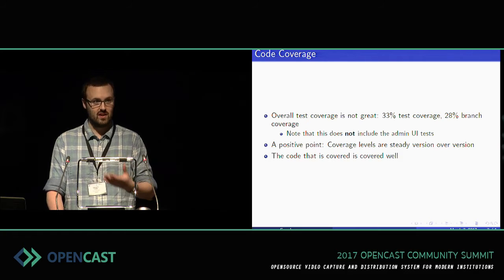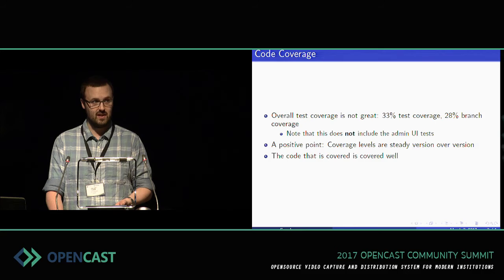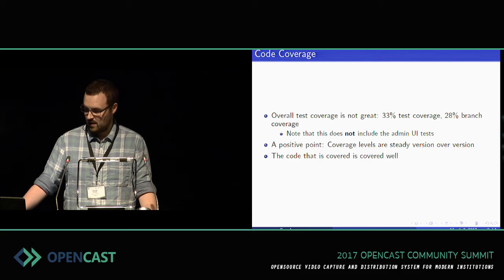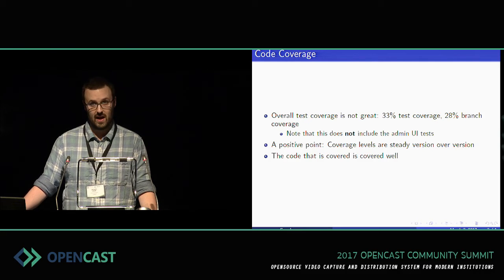There's nothing I hate worse than looking at a project and seeing that it has 100% test coverage, and that test coverage consists of instantiating the class — and that's about it. Dumb tests are worse than no tests. Having poor test coverage isn't necessarily a bad thing, as long as we know that and we're aware of it.